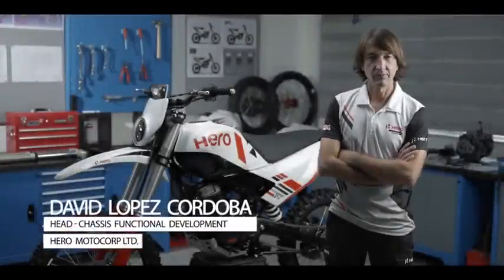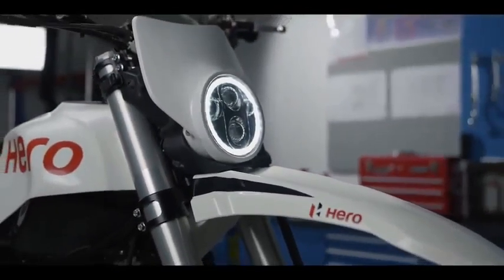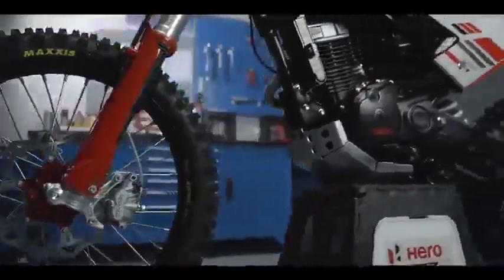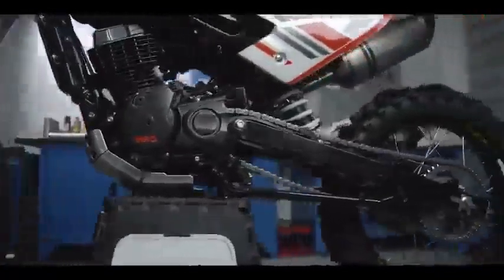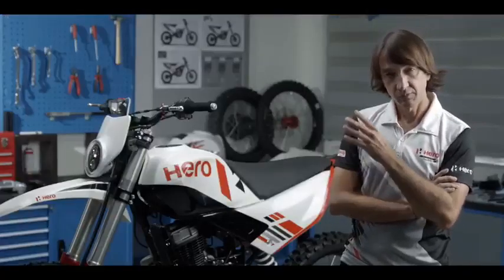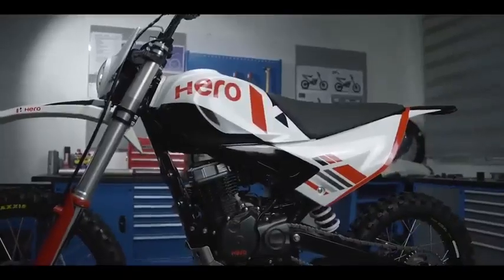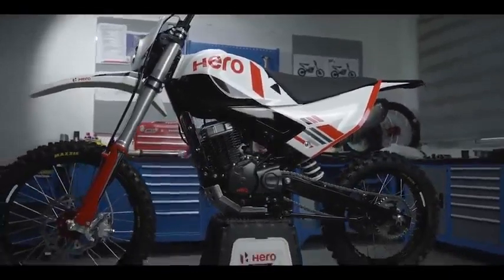The launch of the new generation X-Pulse 4-valve gave us the perfect platform to develop our 2021 racing X-Pulse. The main ingredient that makes this bike so competitive is in the X-Pulse DNA and it comes as standard for all our customers when they go to a dealership. This bike was always developed to deliver maximum capabilities in off-road riding to our customers.